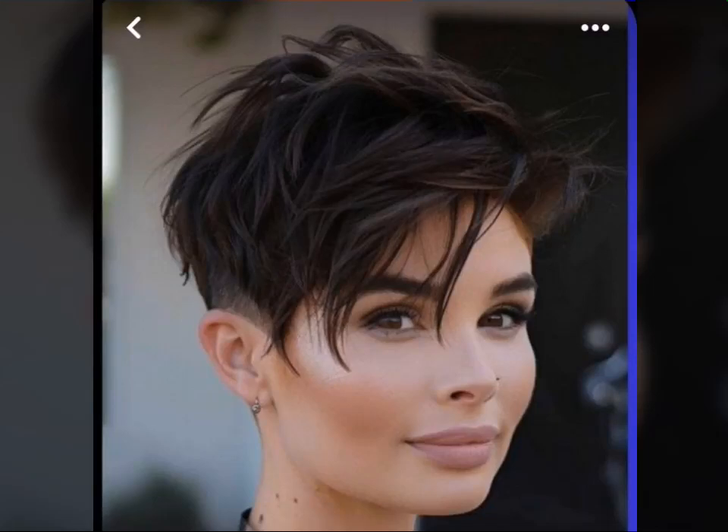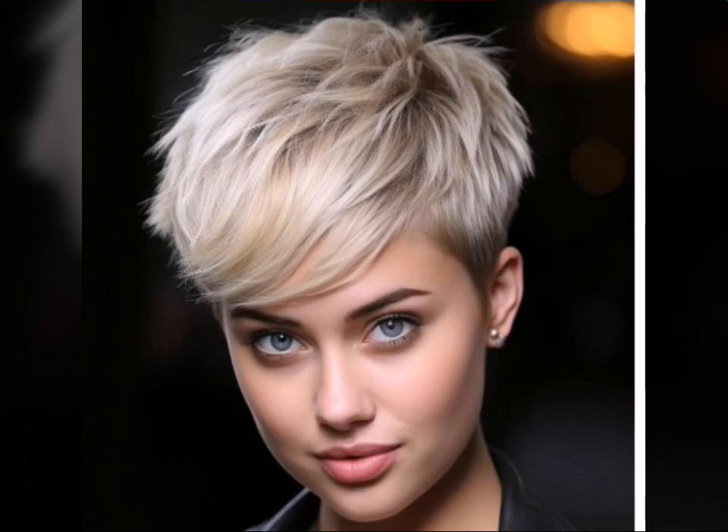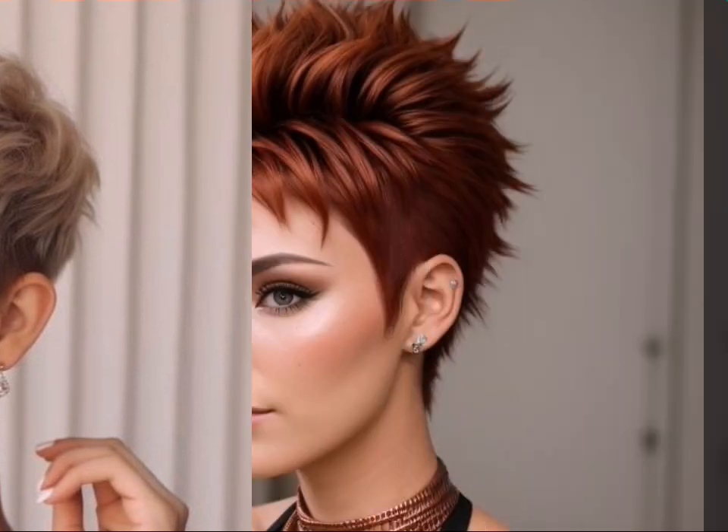Welcome back to Hair Fashion Trends. Today, this video is your one stop shop for all things short hair. We are diving deep into the world of the ever iconic pixie cut. This sexy and versatile style has been a favorite for decades and it's not going anywhere anytime soon. Whether you are a pixie pro or a curious newcomer, this video is for you.